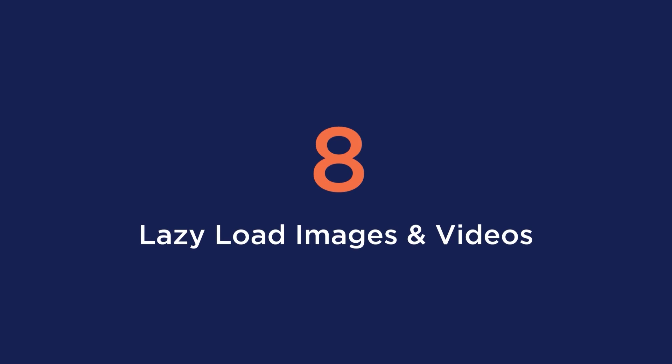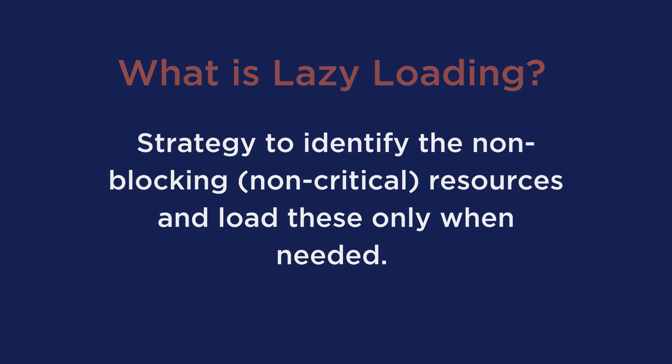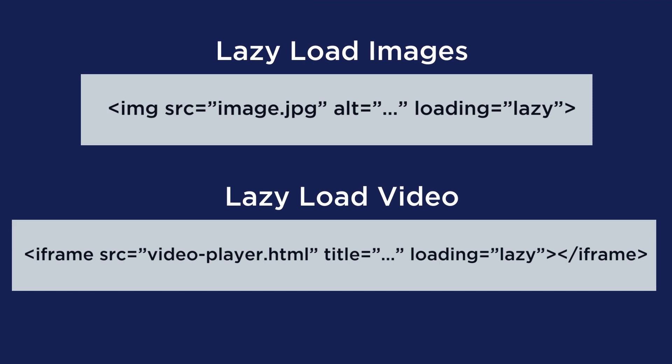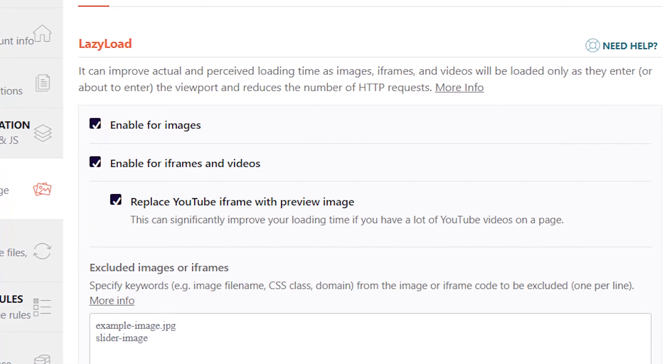Tip number eight is to lazy load images and videos. Lazy loading is a strategy to identify non-blocking or non-critical resources and load these only when needed. The content visible above the fold is displayed in priority, while lazy loading delays the rendering of content below the fold. Google itself recommends using lazy loading to defer off-screen images. To apply lazy loading to your images and videos, you can manually use code, or with WP Rocket you can simply check the lazy load option.